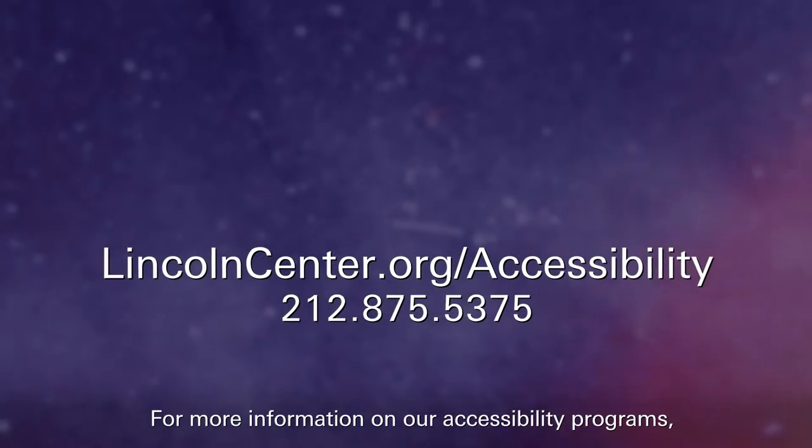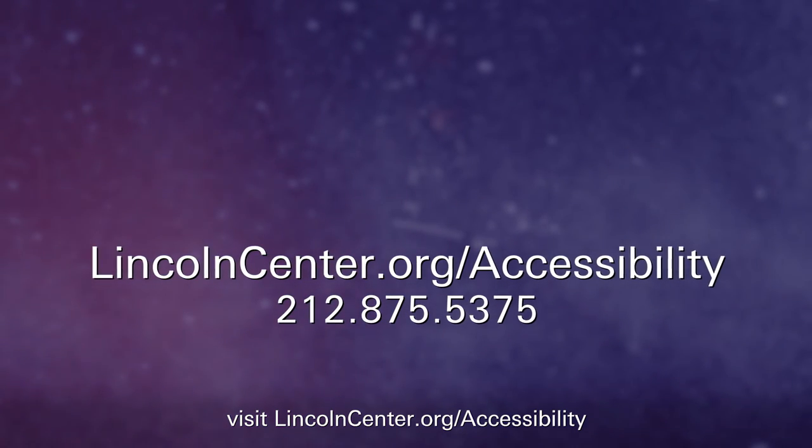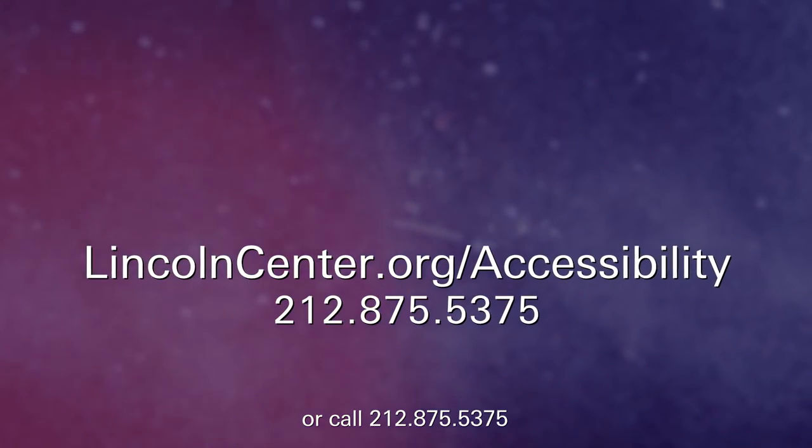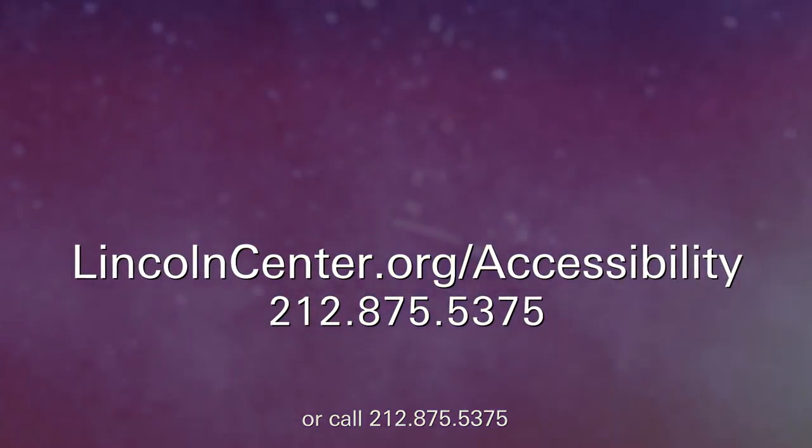For more information on our accessibility programs, visit lincolncenter.org/accessibility or call 212-875-5375.